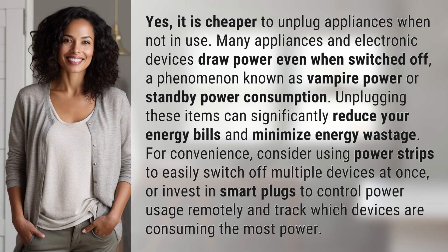Yes, it is cheaper to unplug appliances when not in use. Many appliances and electronic devices draw power even when switched off, a phenomenon known as vampire power or standby power consumption.